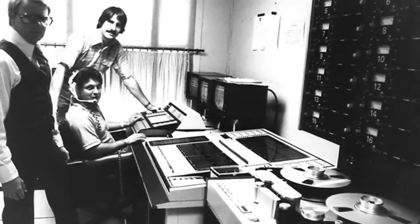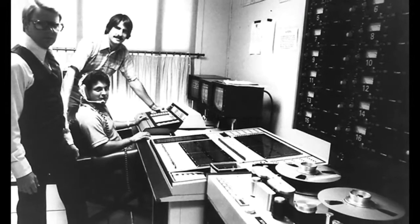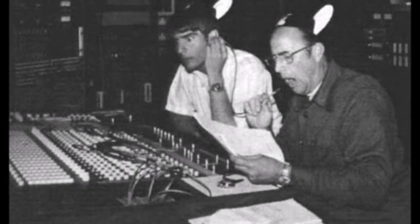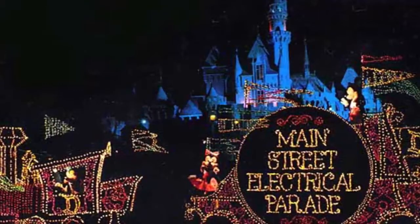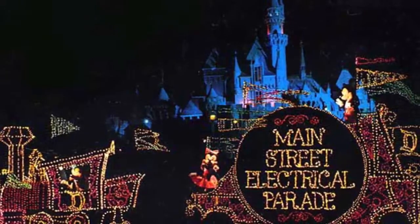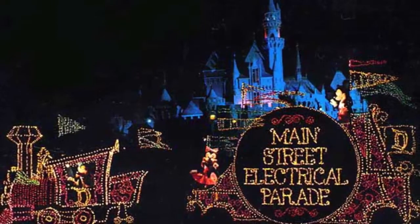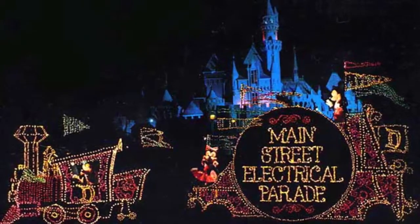The engineers who helped create the parade also created the first automated parade show control program. This allowed the 2,000-foot-long parade route to contain multiple radio-activated trigger zones. As each float entered a zone, the audience would hear float-specific music through the park's audio system. Each zone was between 70 to 100 feet long, and the zone system meant that every person watching the parade would experience the same show, no matter where they stood along the parade route.